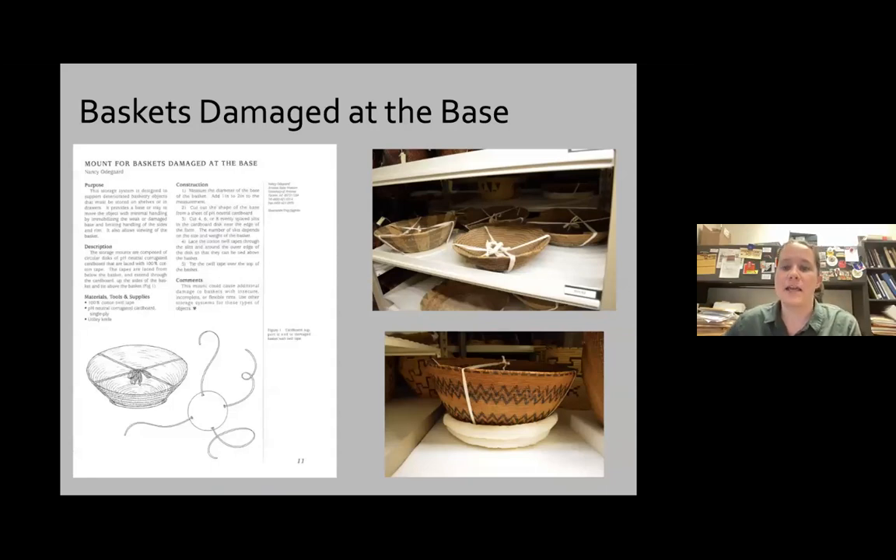We use storage supports designed to support a weak or damaged base. This immobilizes the base to prevent further damage and provides a handle so you're not holding the object by unstable areas. It's a simple mount: an acid-free corrugated board cut larger than the base, with four, six, or eight evenly spaced slits cut in, then cotton twill tape laced through and tied at the top. Very basic and very easy to make — most people are able to make these pretty easily.